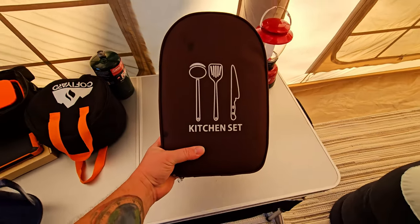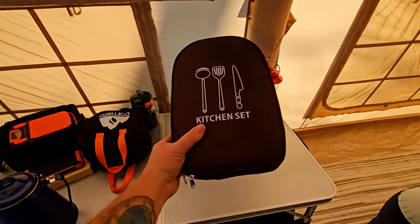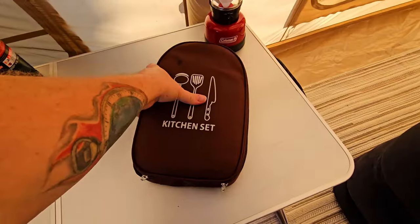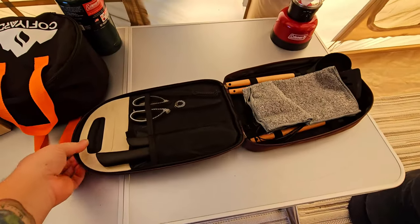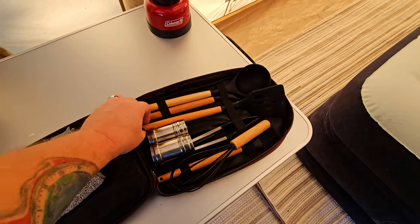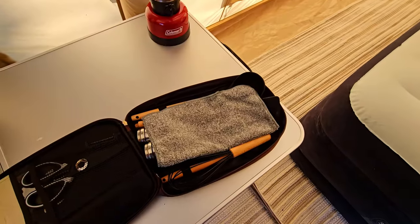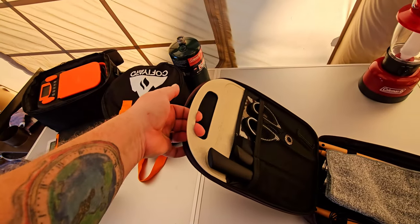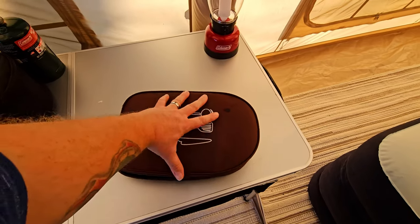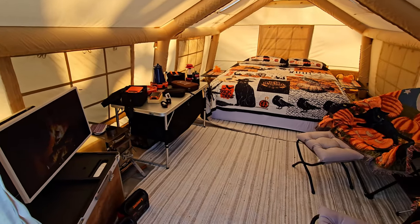Last but not least, we've got this kitchen utensil set. It comes in its own carrying case — unzip it all the way around, open it up, and inside you've got scissors, knives, a spatula, salt and pepper shakers, a whisk, a washcloth, and a cutting board. There are several different types available on Amazon, but this one served the purpose perfectly.